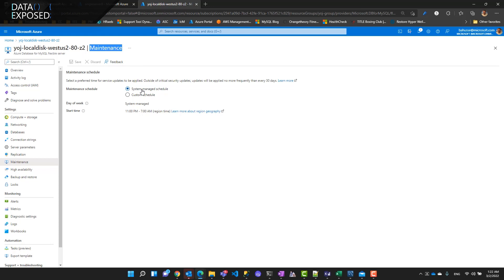Now talking about the maintenance window, as you can see here, customers can choose between a system-managed schedule and a custom schedule. With the custom schedule, you choose the day of the week you want the maintenance to occur, then decide the time, and click save. That saves your maintenance window and gives you predictability in terms of when maintenance will happen.